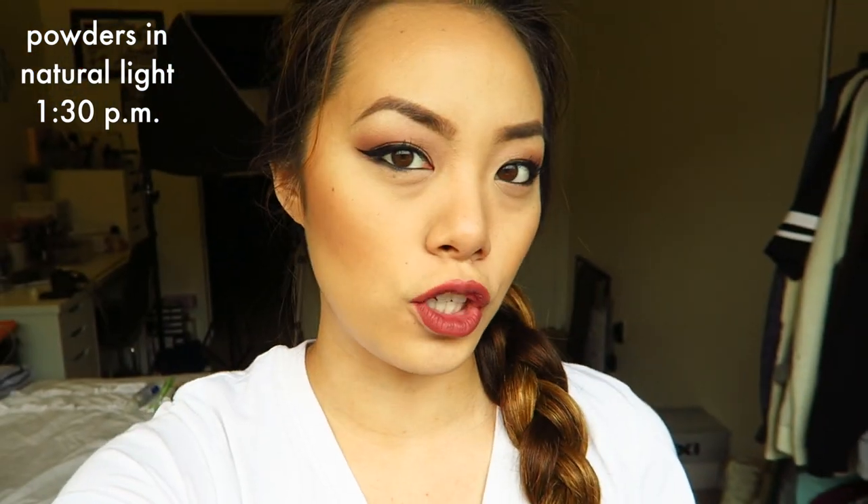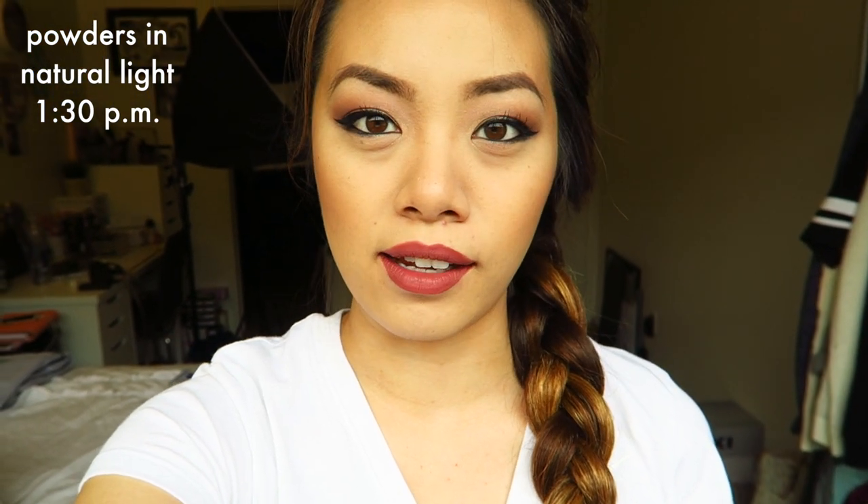I apologize for the mess in the back — I was filming right over there. This is what the powders look like on top of my skin in natural light. This is the RCMA side and this is the Laura Mercier side. Both of these products do not look cakey on my skin at all. Both powders are basically equally fine, and it's really hard for these powders to look cakey even if you use a lot. This is the starting point and I'll catch up with you in a bit.